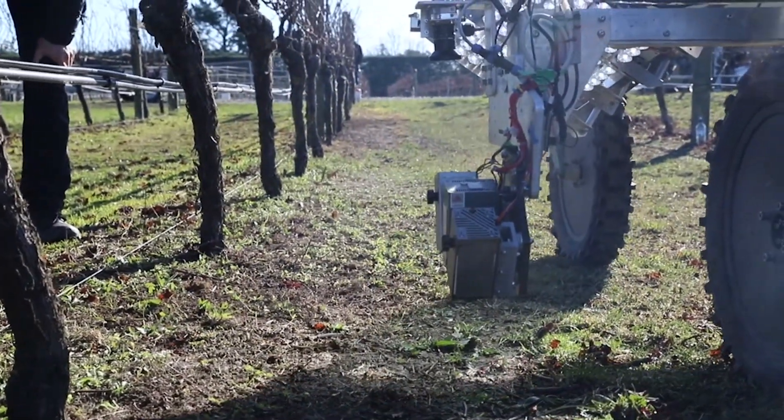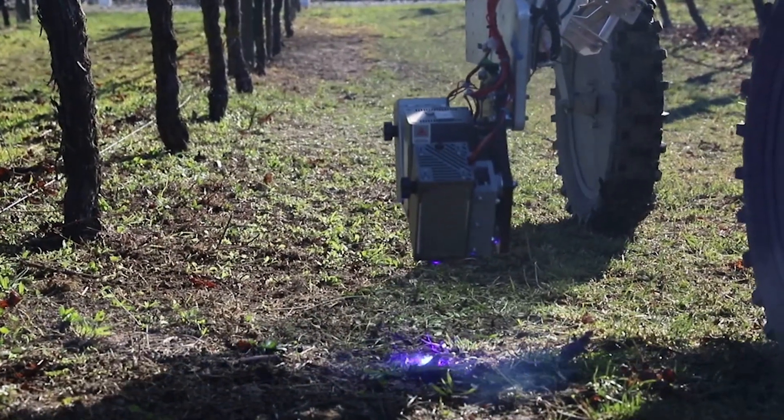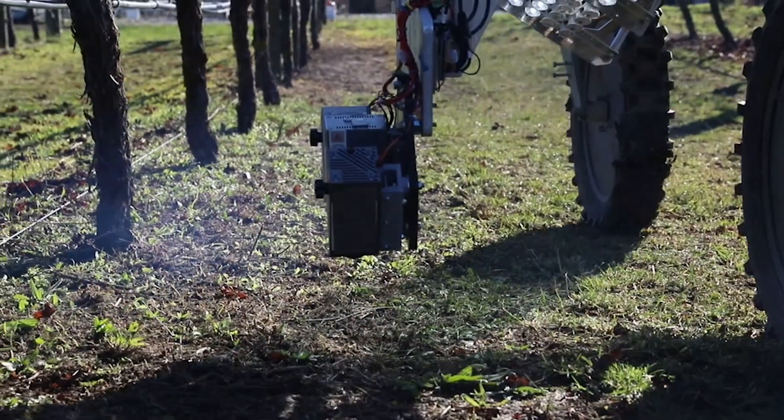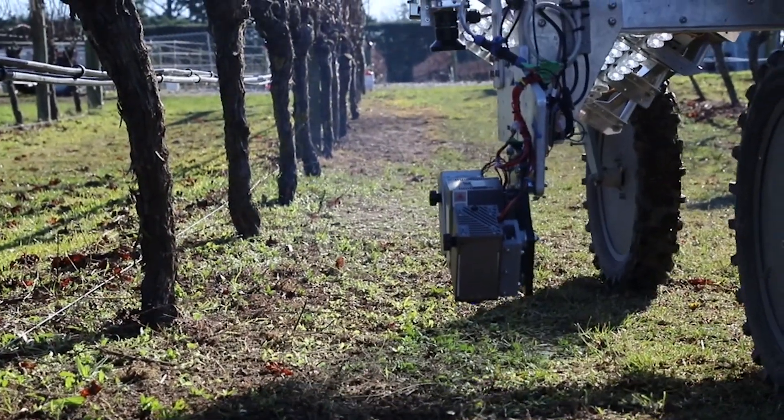The other weed is not useful, and the AI system can detect that by the leaf shape and the size. It then guides the laser to the weed automatically using an actuator, and it kills the weed using laser.